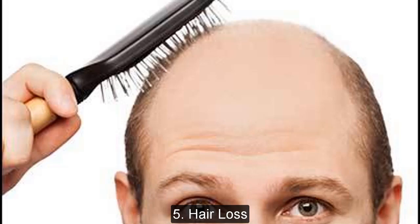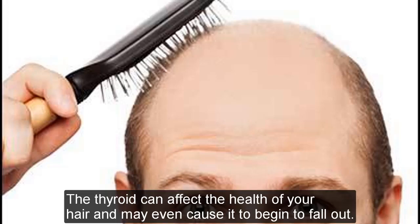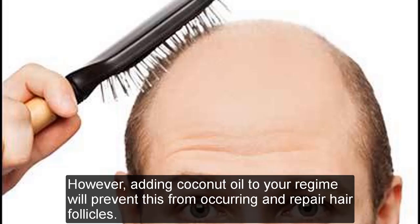Hair loss: The thyroid can affect the health of your hair and may even cause it to begin to fall out. However, adding coconut oil to your routine will prevent this from occurring and help repair hair follicles.